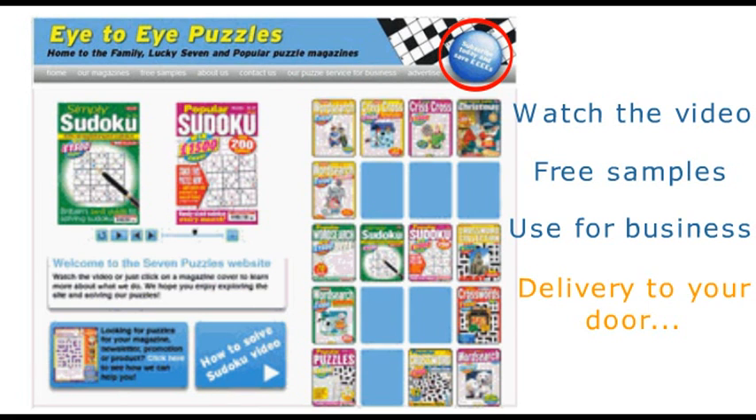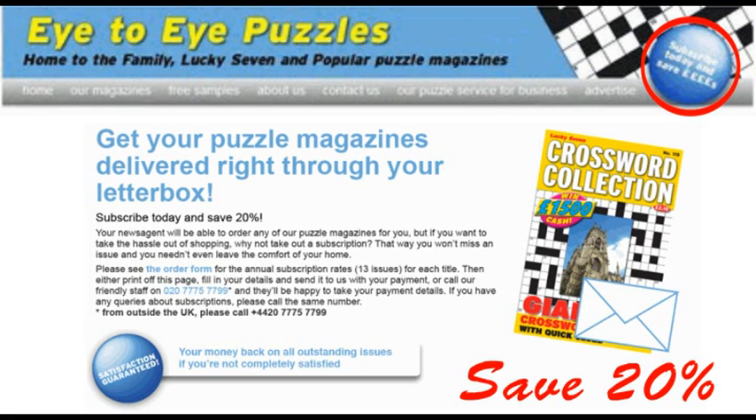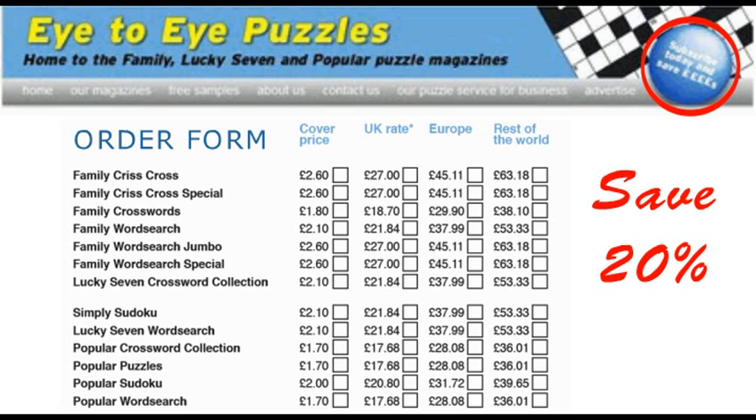Plus, if you'd like to get puzzle magazines delivered to your door, then we've included money-saving subscription details and you can save 20% instantly. You can print and post the order form.